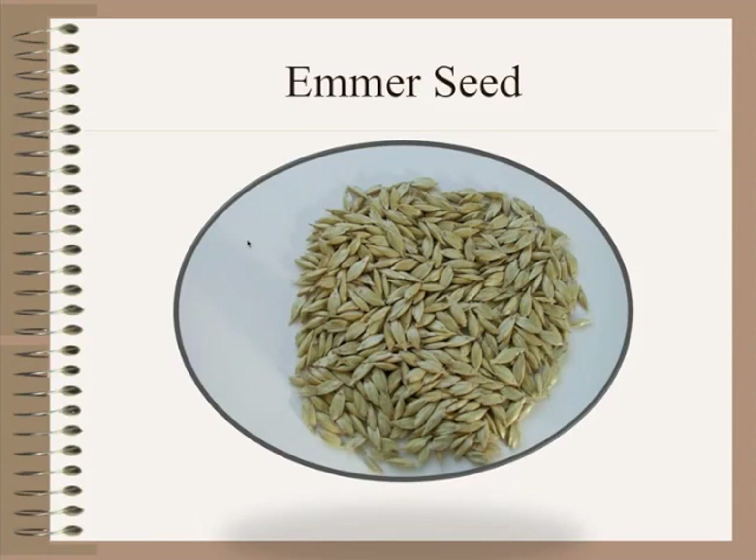Here's a shot showing what emmer seed looks like — very similar to spelt and a little bit larger than einkorn. The emmer seed has the hull intact, and there are two wheat berries inside each one.